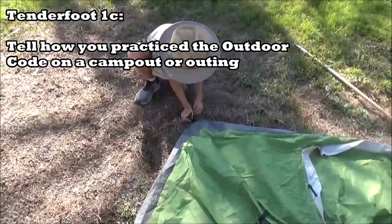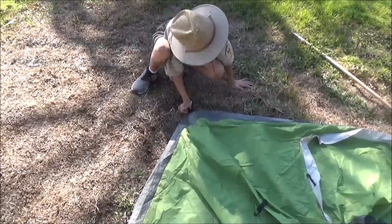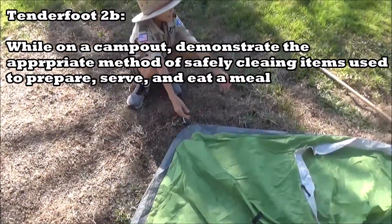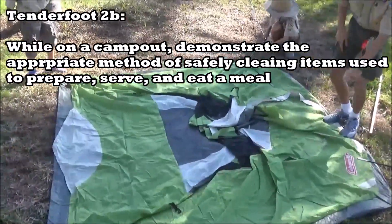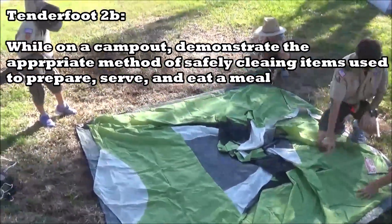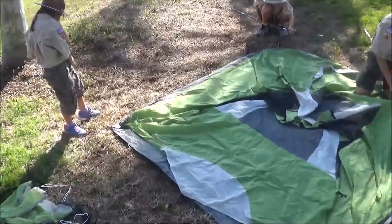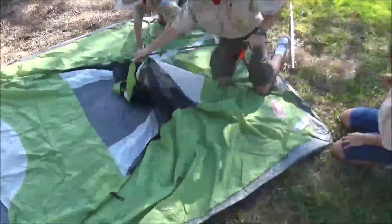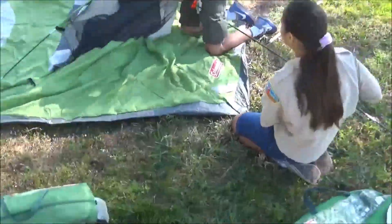Requirement 1c says tell how you practice the outdoor code on a camping or outing. There are other things you can do but they're more related to cooking — one of them says while on a camp out, demonstrate the appropriate method of safely cleaning items. But that's more on the cooking side, so I'll discuss those in another video.